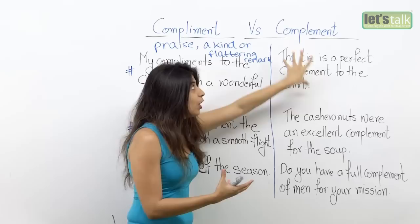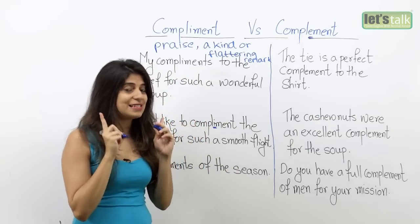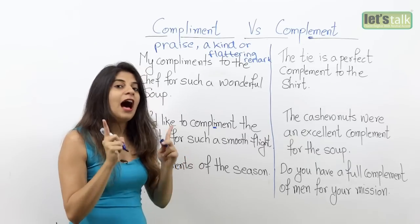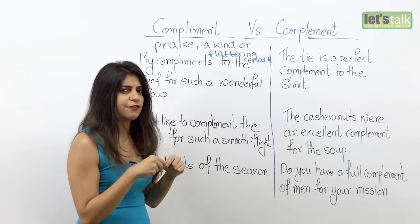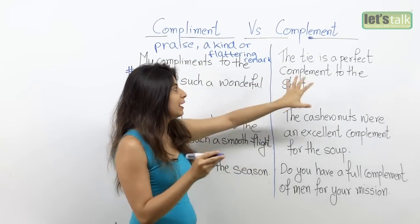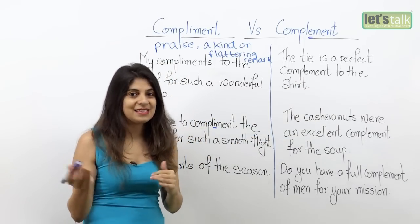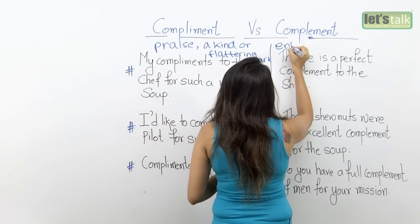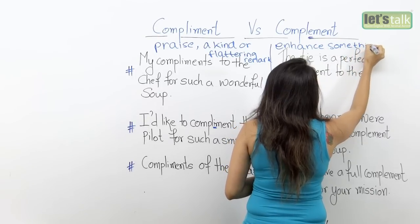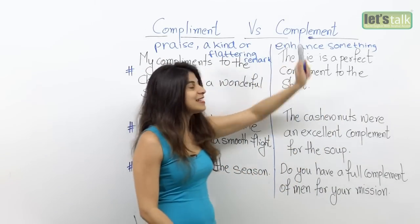Now let's have a look at the word complement, with the letter 'e'. It is pronounced the same — as I said, these are homophones, pronounced in a similar manner. However, the spelling is a little different and the meaning is different. Complement is an expression used to enhance something — something that goes well with something else.